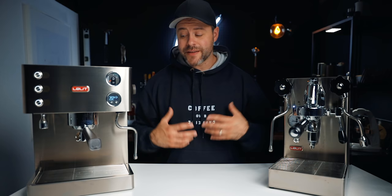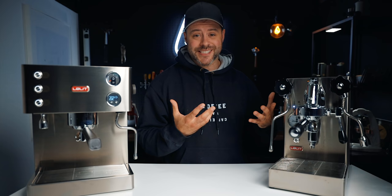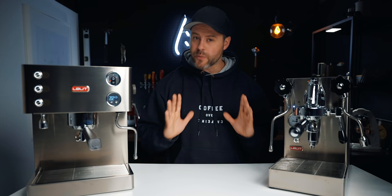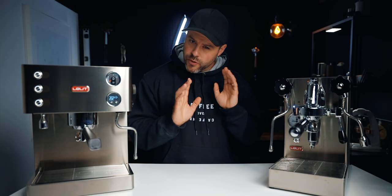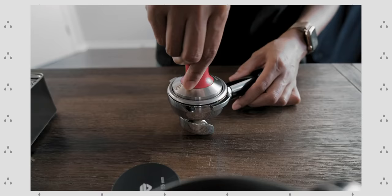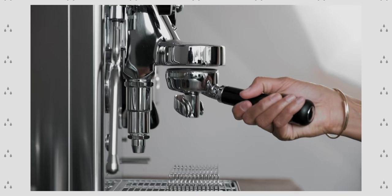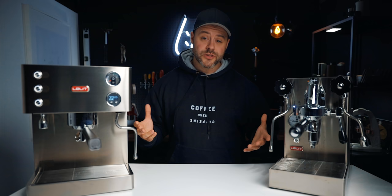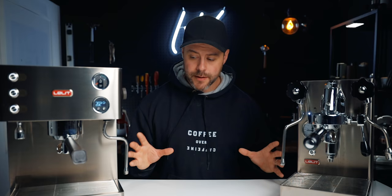A huge shout out to Etika, the company who made this video possible. Etika reached out and offered to lend a couple of espresso machines for an honest review — they're not paying me for this video and they don't get to see it before you do. Etika is a Canadian coffee retailer who are passionate about coffee. If you're interested in these machines or have questions, check them out — I'll leave a link in the description below.